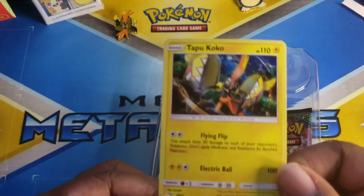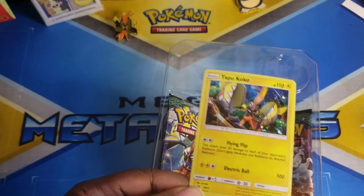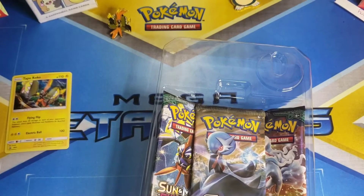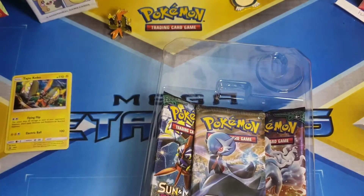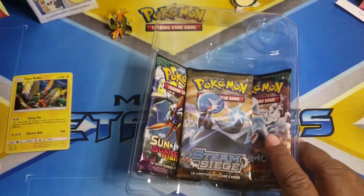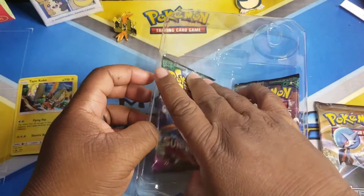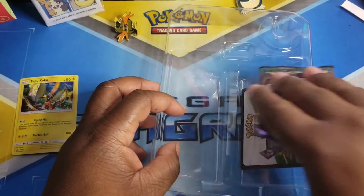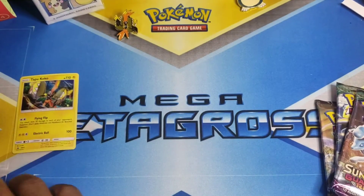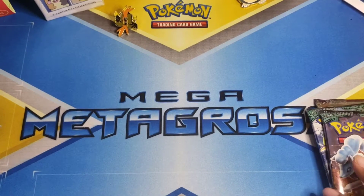This is the Tapu Koko pin — pretty cool — and this is the promo card. You know your boy loves him some promos, and this is the Tapu Koko promo card. It also comes with something else: a Steam Siege pack, a Guardians Rising pack, and another Guardians Rising pack. I thought it just came with Guardian Rising — that's pretty cool! We saved our code cards too.